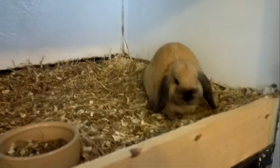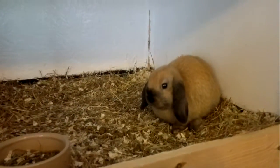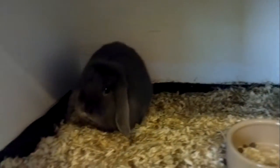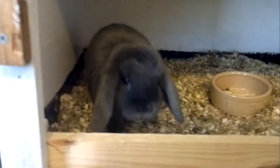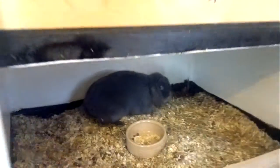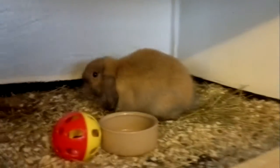That's a sooty fawn doe at two and a half months old. That is a blue doe — not sure you'll see it but that's a blue doe at five months old. There we are, she's come to have a look at you. That's a sooty fawn doe at three and a half months old.